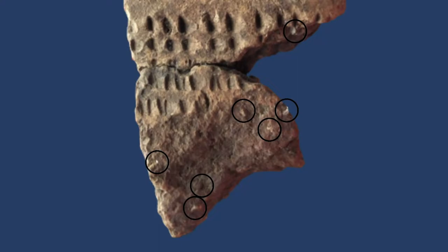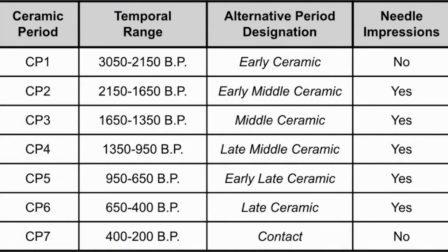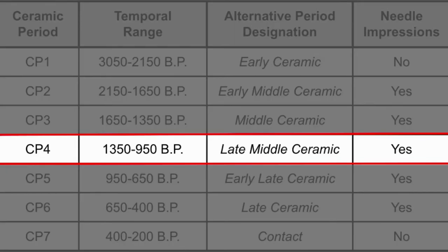Approximately two percent of the clay is made up of grit in this particular sherd. We also collect measurements of each dimension and the spacing of the designs. Using all of this data, we can determine approximately when the pot was manufactured. In Maine, we categorize ceramics into one of seven time periods, known as ceramic periods. This sherd is from ceramic period four, and was likely manufactured sometime between 1,350 and 950 years before present.